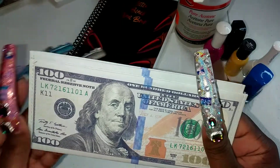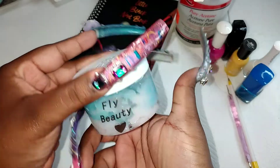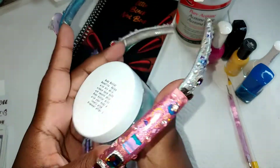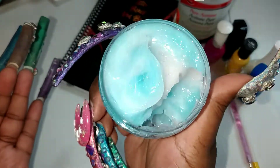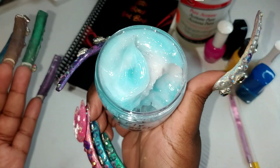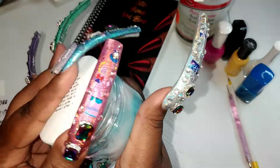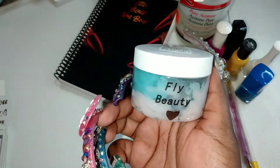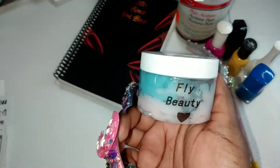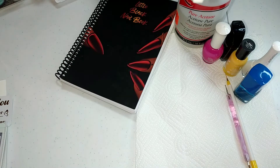I also purchased some body butter, and when I tell you — it's cotton candy scented, it's just like butter and it smells so good. Definitely giving me Bath and Body Works vibes. She's an entrepreneur, black-owned business, definitely go support. Thank you Fly Beauty for the products, I will definitely be returning because I'm loving everything.